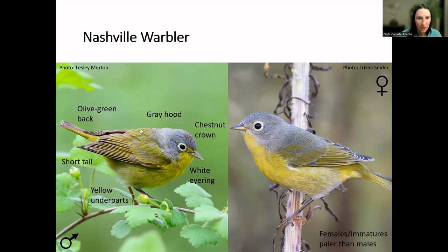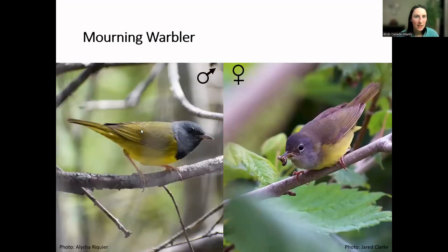The Nashville warbler male is a small warbler with a round head, relatively plain plumage: olive-green on the back, yellow underneath, a gray head, and a bold white eye ring — a really nice mark. It has a pretty short tail. If you look carefully at the male's head you'll see a little chestnut on the crown, though it can be difficult to see. The females and immatures are generally just paler than the males — similar grayish head and olive-green back, yellow underneath — but they still have that bold white eye ring.